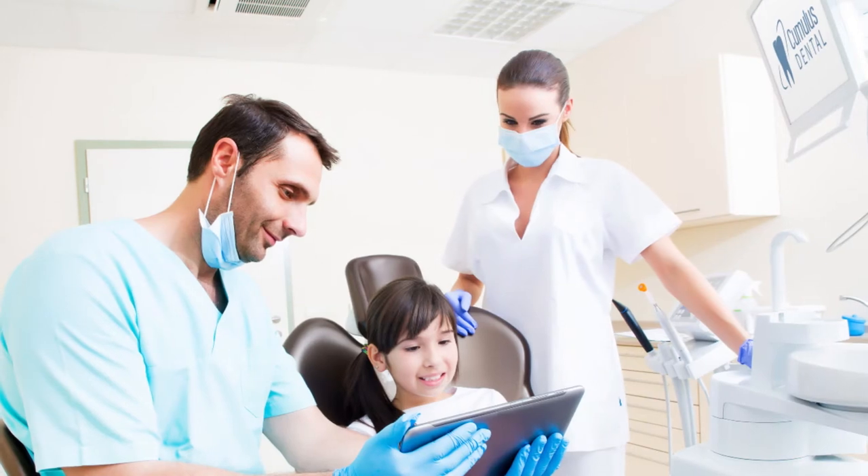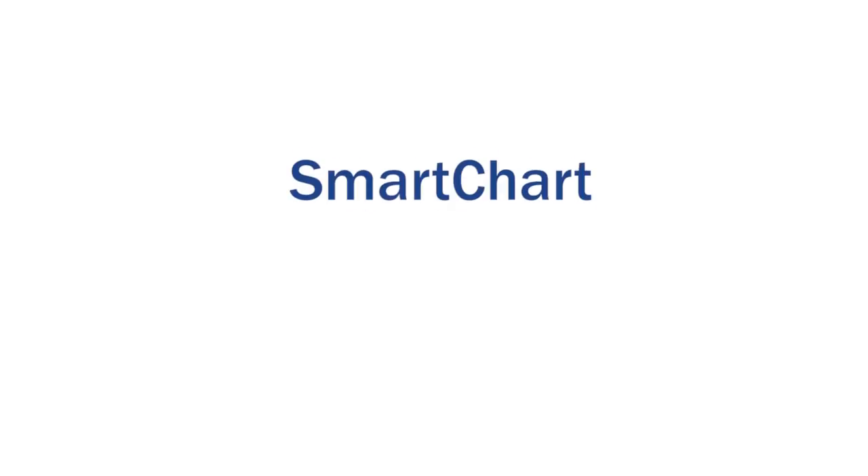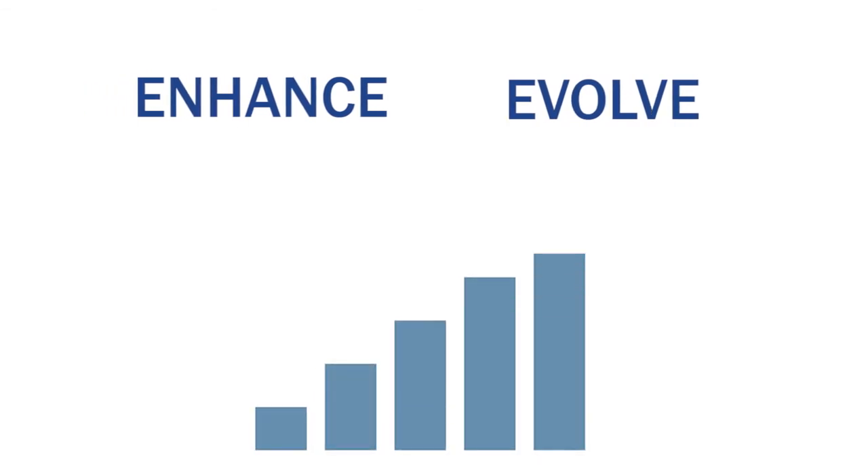Get up and running quickly with intuitive, easy-to-use features. SmartChart will enhance and evolve your dental practice and engage your patients in new ways.